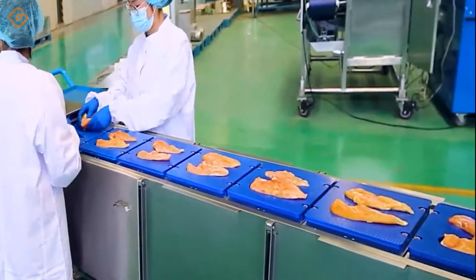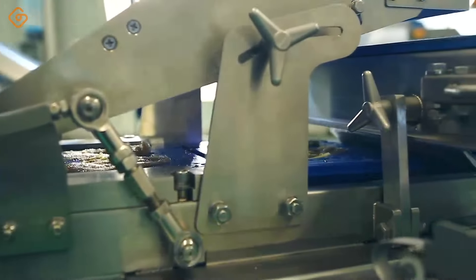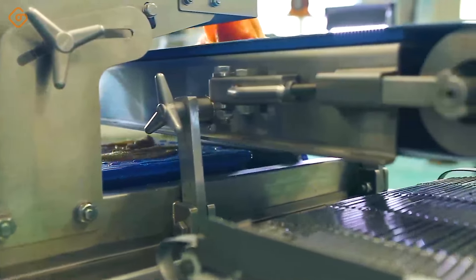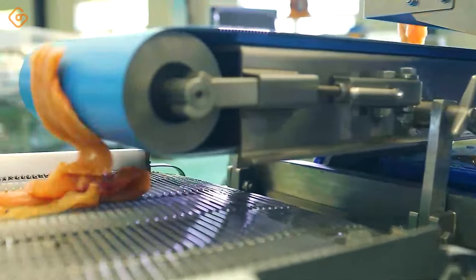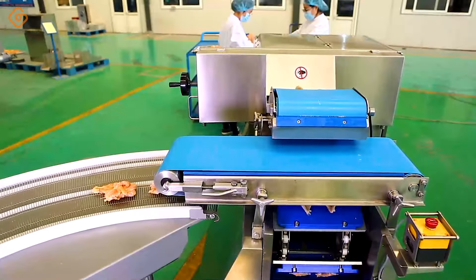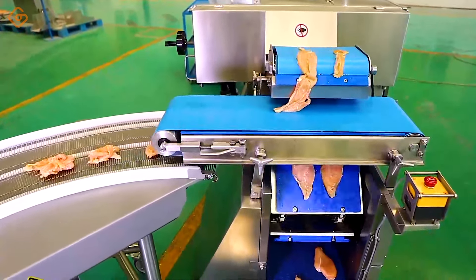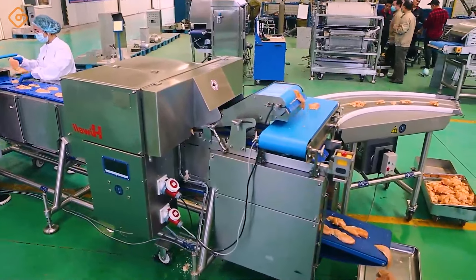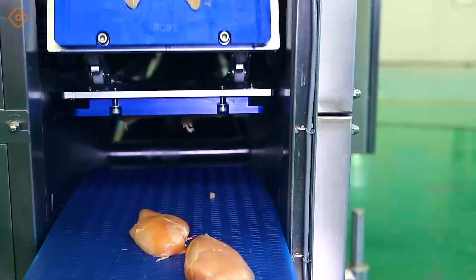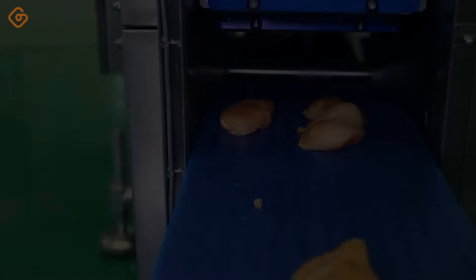The Chicken Slicer is an effective tool in the food industry, helping to create exemplary and uniform slices of chicken. The machine's sharp blades move through each piece of chicken with high precision, creating slices of meat of uniform size and shape. The cutting process takes place quickly, ensuring efficiency in production while still maintaining product quality. For food manufacturers, the chicken slicer is not just a tool, but also a reliable partner, helping to optimize production processes and improve productivity.